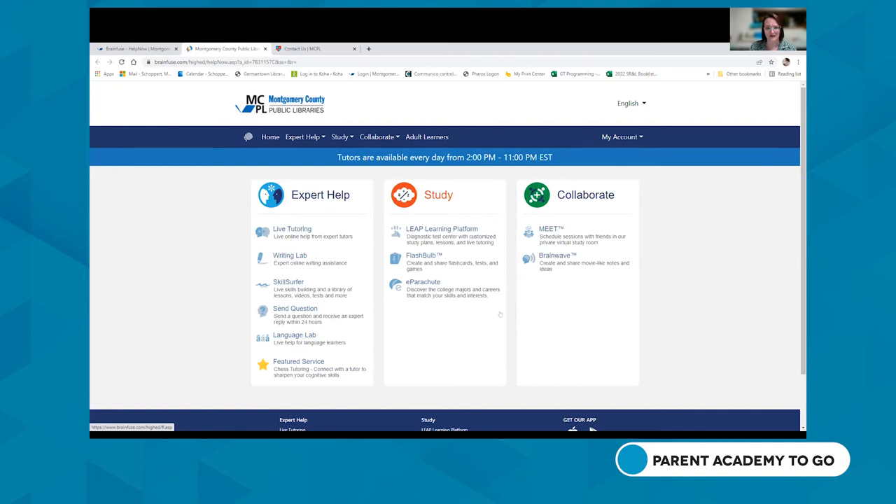There's even more in Brain Fuse: flashcards, practice test games, and chess tutoring. All Brain Fuse platforms are easy to use — you just log into MCPL's website, create a username and password. You don't even have to provide an email address.